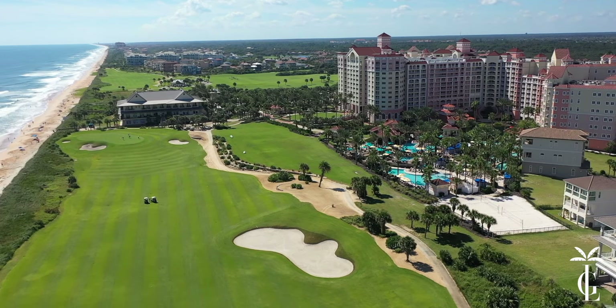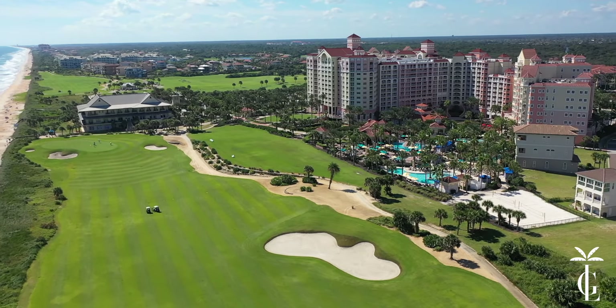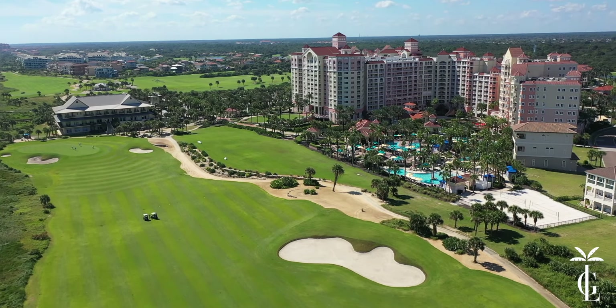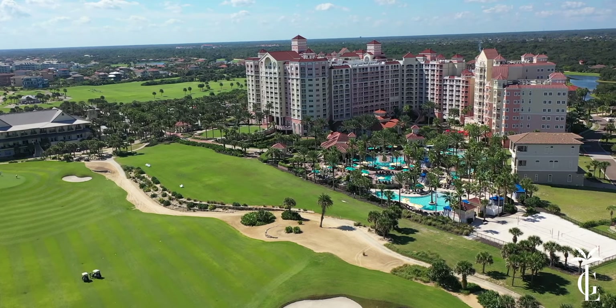As we pan around you can get a really good shot of the towers. You've got the main tower in the middle, the north towers on the right, and the south towers on the other side.